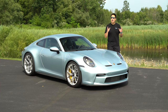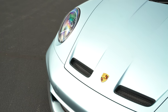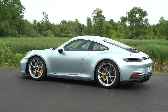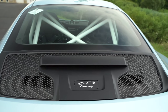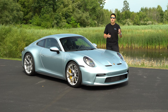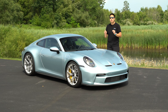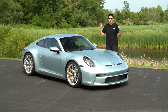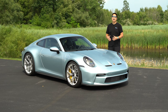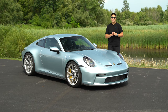911 GT3 — a combination of letters and numbers that denotes one of the best driver's cars ever made across all its generations. A vehicle that takes an inherently unbalanced rear-engine formula and somehow transforms it into a track weapon, but one that you can still drive on the street. The GT3 will never win the horsepower wars or zero-to-60 acceleration times, but this is one of the best-engineered sports cars you can buy. Today we're finally reviewing a 992 generation GT3.